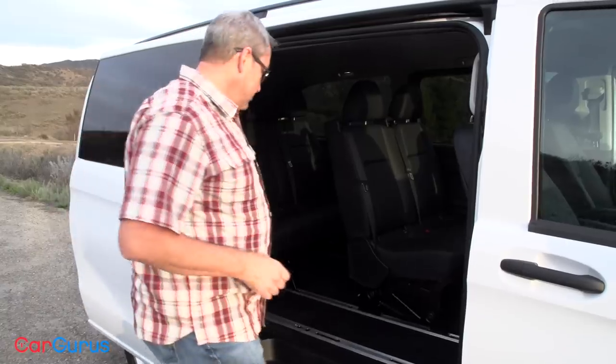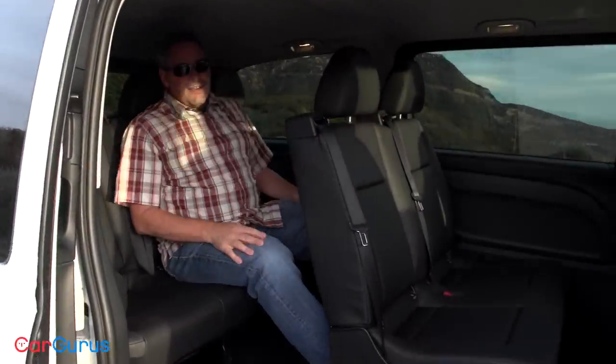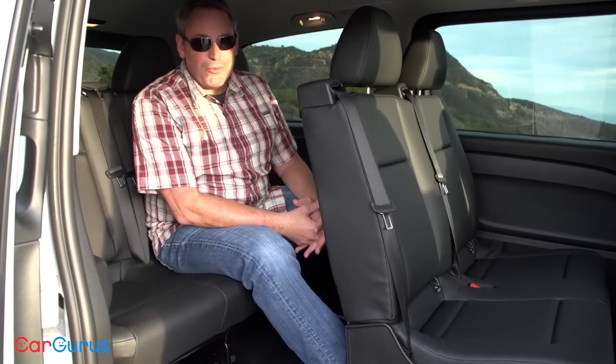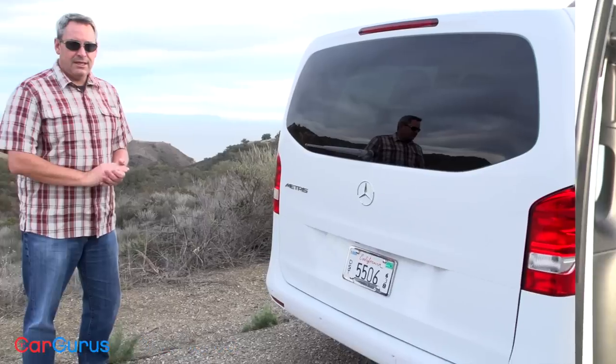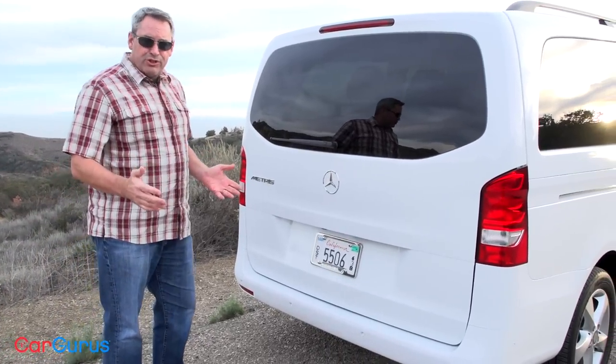No minivan can beat the Metris when it comes to third-row seat access. Once I'm back here, look how much space I have. It's no wonder that my new neighbor — the one with a gaggle of kids and an old Lincoln Navigator — took special interest in this vehicle when it showed up in my driveway.